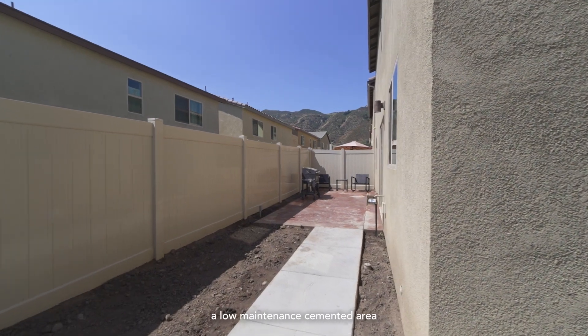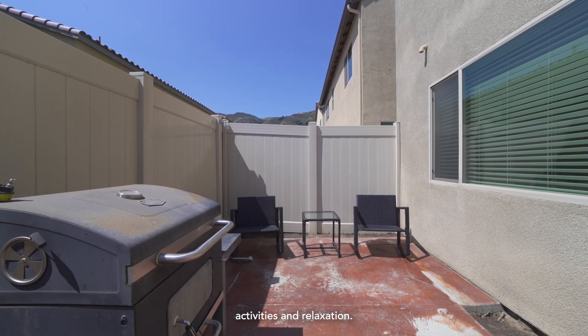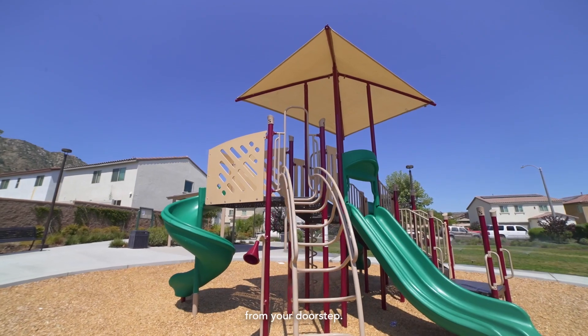The backyard features a low-maintenance cemented area, allowing for easy outdoor activities and relaxation. With an outdoor park being nearby, outdoor recreation and leisure activities are just steps from your doorstep.